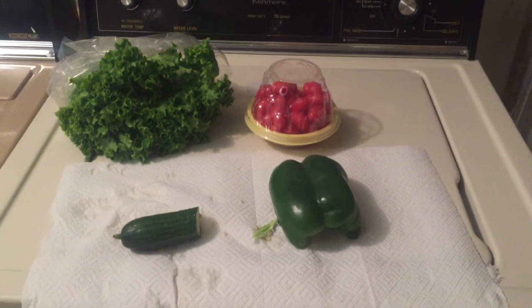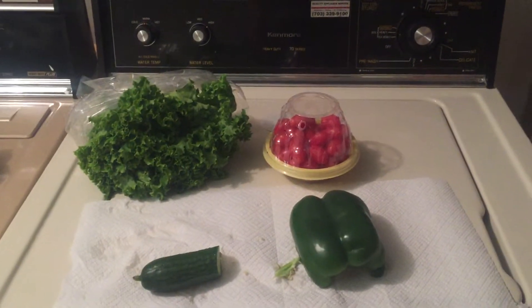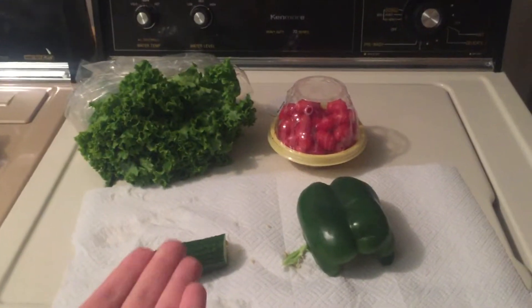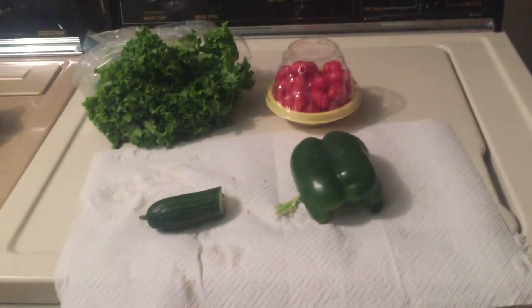Hey guys, welcome back to my channel. My name is Nicole and today I wanted to make a video about all that I feed my guinea pigs. This is all that my guinea pigs get every day — this is their foundation for their feeding.